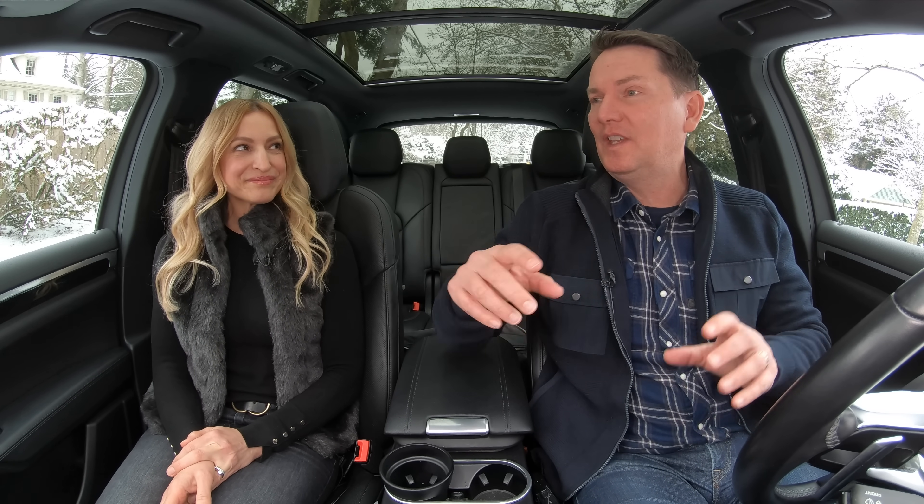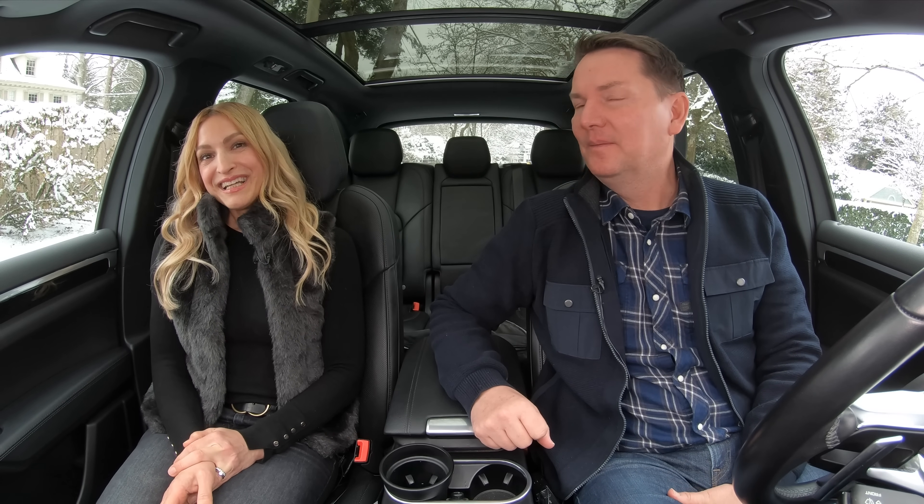Our number two vehicle is the Hyundai Tucson. People are probably saying, 'But didn't you just do a top 10 of 2021 and the Tucson was your number one pick?' Yes — but we're playing with different rules here. That was our number one car of 2021. However, it's our number two choice in this compact crossover category. Once we get to our number one pick it will really make sense, but number two is a great spot to be in.